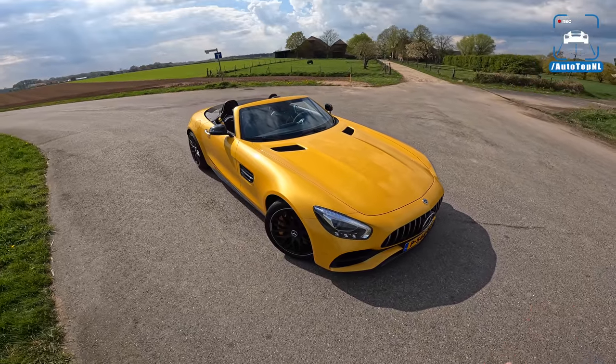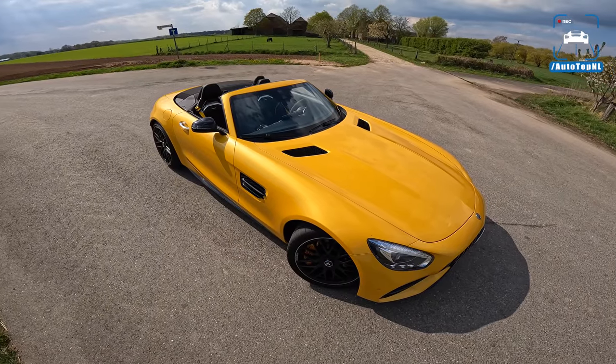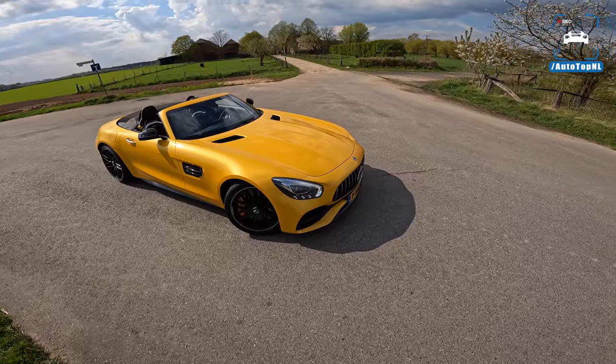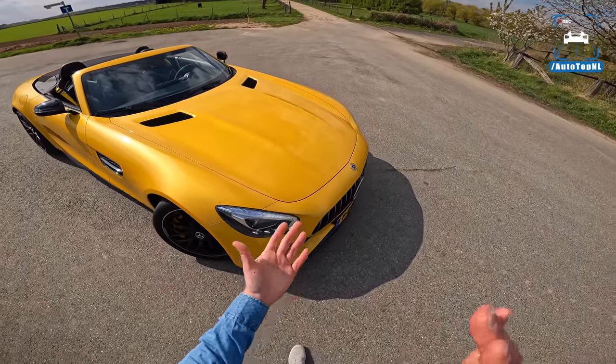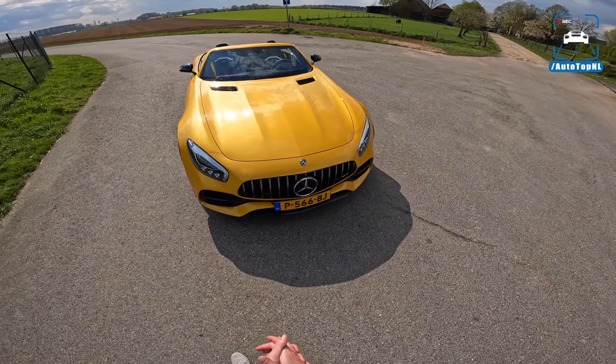What a car he has to look at today. My God, this solar beam yellow works so well on an AMG GT — I absolutely love this. Of course, the GTC and the GTR were the first two to receive the Panamericana grille.